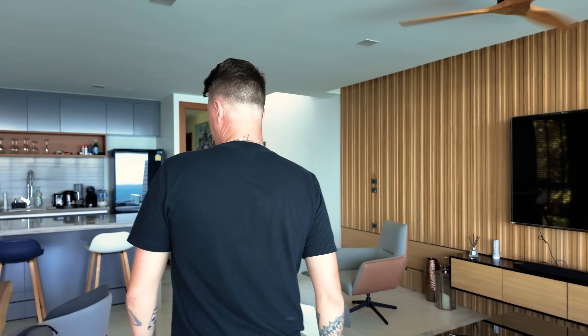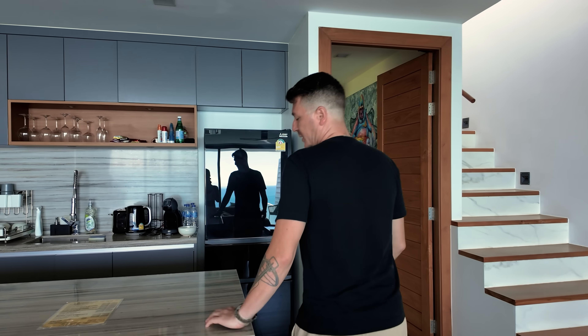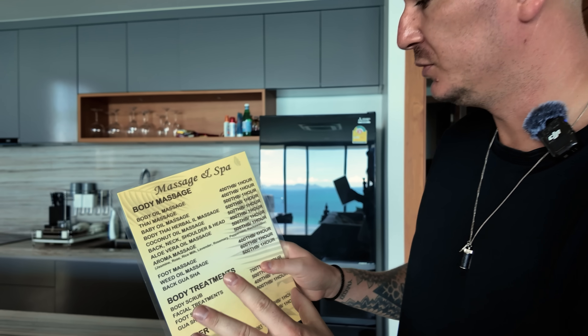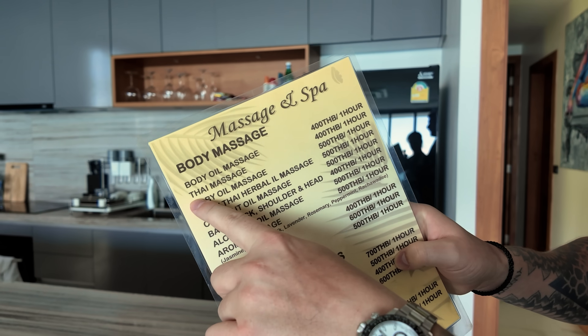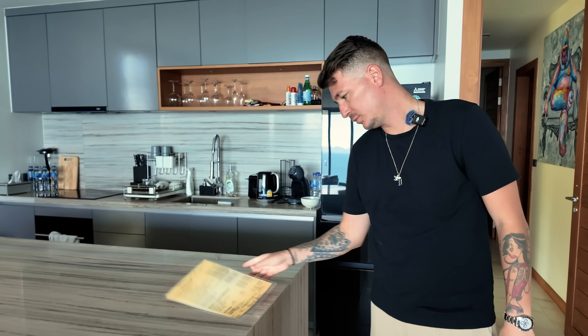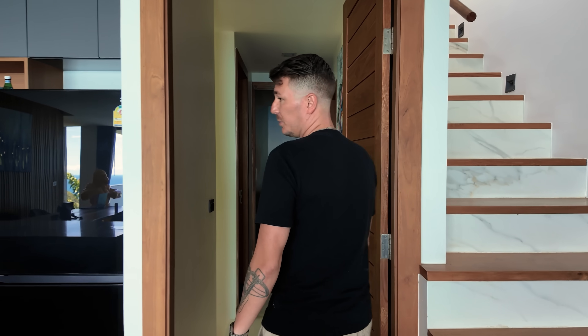La cuisine, les massages — ça, c'est important. On peut faire des massages à la maison, c'est-à-dire qu'il n'y a même plus besoin d'aller dans un centre de massage. J'appelle, ils viennent. Regardez le prix pour vous donner un outil de comparaison : un massage normal, c'est 400 bahts une heure à la maison, ça fait 10 euros. Pour vous donner une idée, à Dubaï, c'était 120 euros.